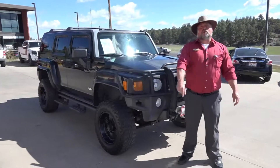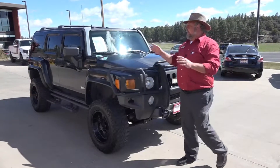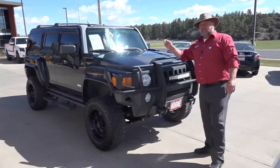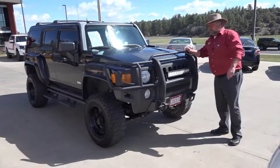Hey, Big Rich here. Welcome to Horn Motors. Let's talk about having fun in a vehicle right now. How about a 2006 Hummer H3, powered by the 3.5 liter 5-cylinder motor?